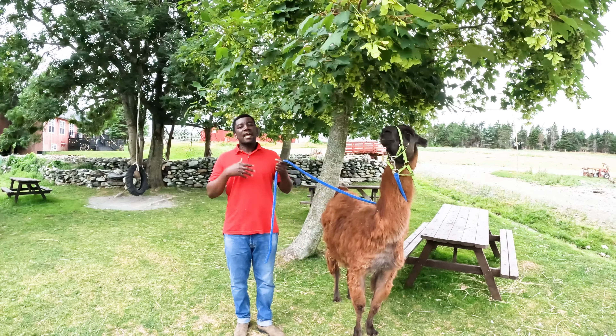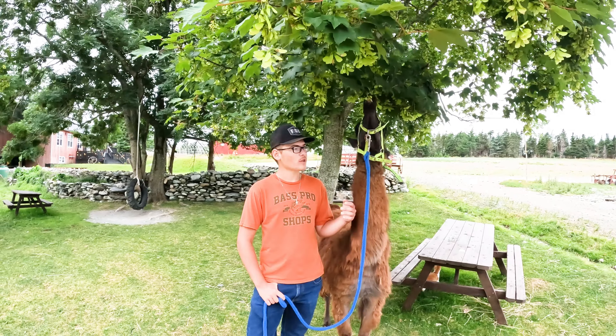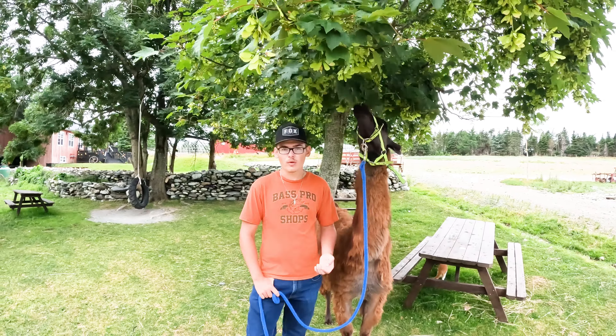Aside from raising these llamas for recreational purposes, do you have any other intentions for keeping them? No, we have her because we are a petting farm here in Newfoundland and Labrador. She's here so we can show people different kinds of animals, because you wouldn't expect to see a llama here in Newfoundland. She's pretty much here for show purposes.